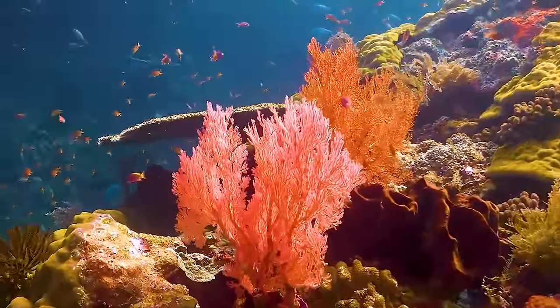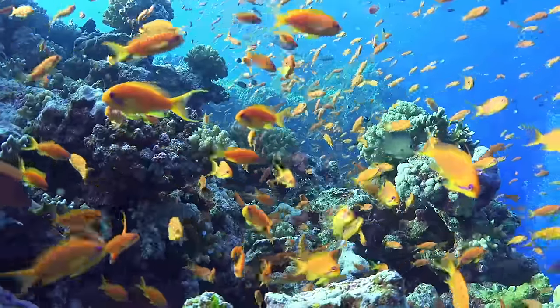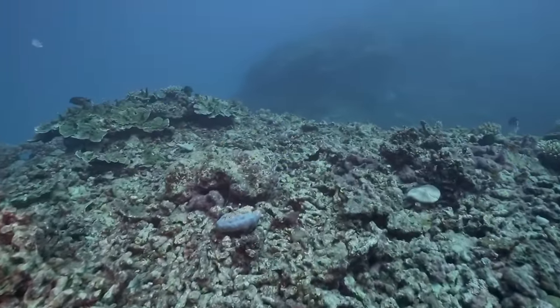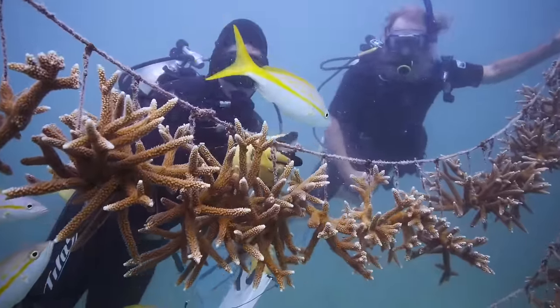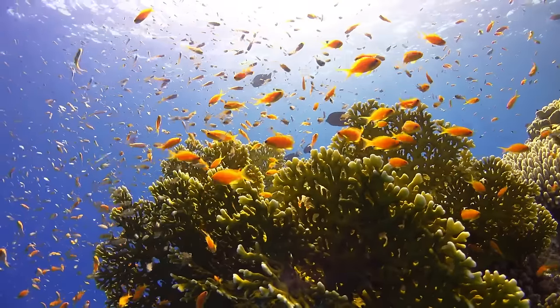So, in summary, the color in coral reefs comes from the many interconnected, colorful creatures who call those reefs home. Coral reefs are in danger of disappearing because of human impact on their ocean home. But if people learn to care for our planet, we can help these colorful underwater cities stick around for a long time.